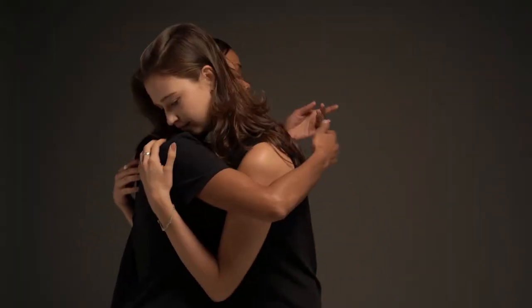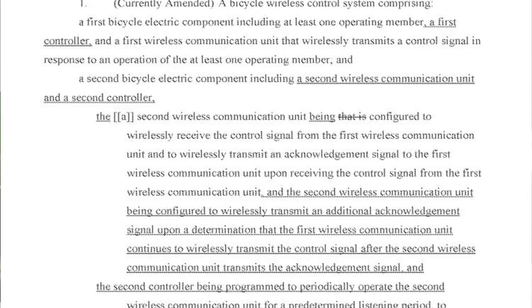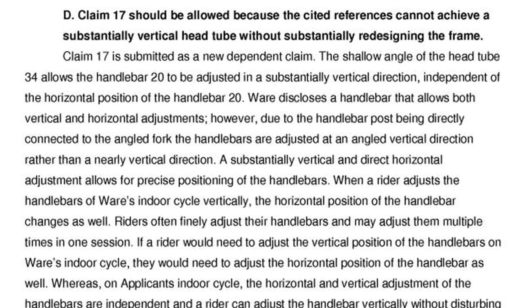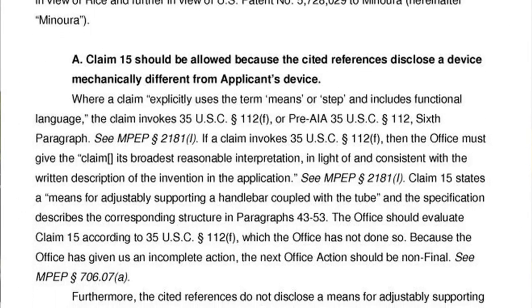Once you have this office action with all these rejections, what do you do? It may seem upsetting, but this is a natural part of the negotiation of examination — it's actually a positive thing, because this is how you get the broadest claims possible. In your response, you can do one of two things: you can amend the claims, add things to the claims, or change the claim language to differentiate over the prior art. Or you can argue against the rejections — say the examiner misinterprets the language of your claims or the prior art. You can amend the claims or argue, and you can get over these prior art rejections.